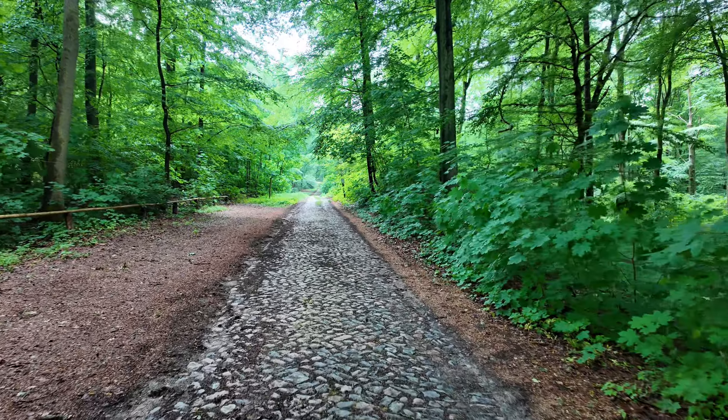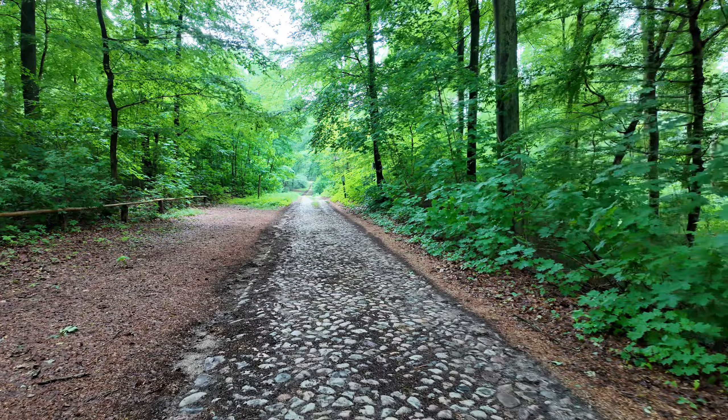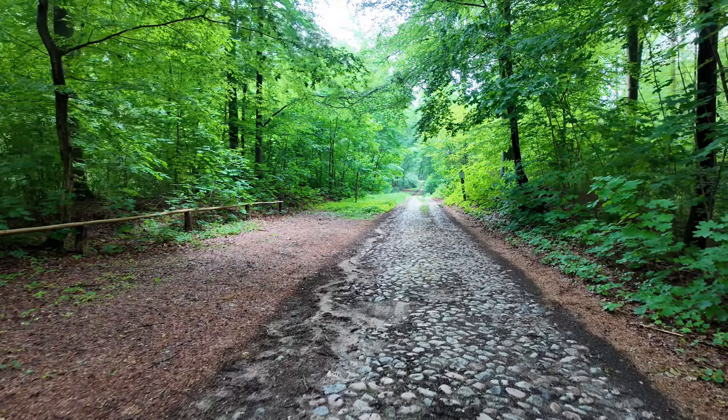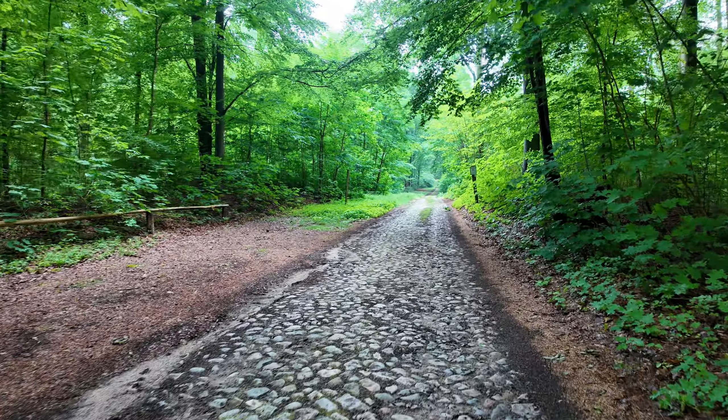Here at the top of the lake, on the Tornosee, is the Boltenmühle — a very nice Ausflugslokal. I was there many times. I'm heading a bit higher now. Here in the Ruppiner Schweiz it's a bit hilly — it goes a bit uphill here.